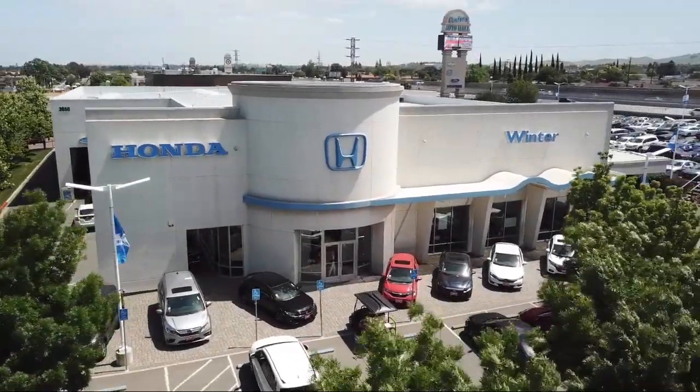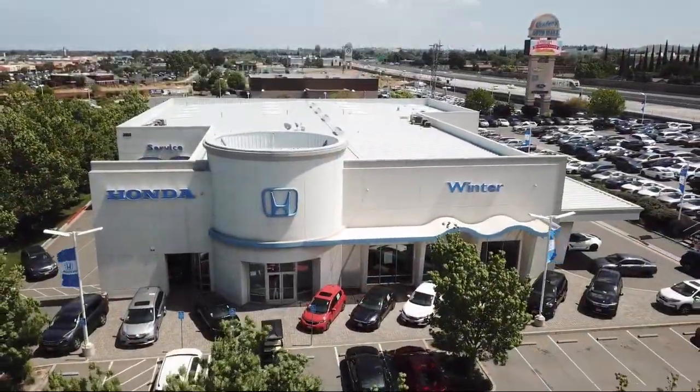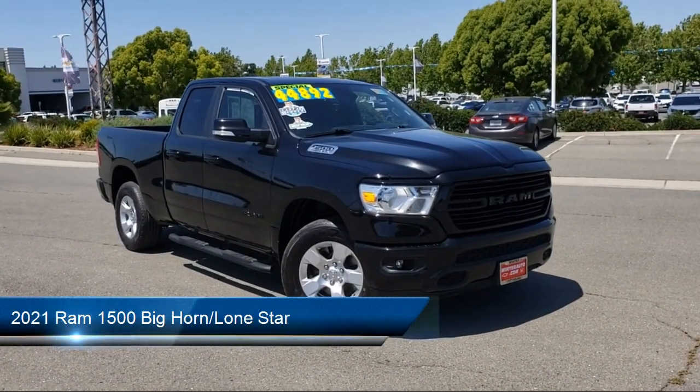Welcome to Winter Honda, your premier destination for purchasing a vehicle. And here's a look at another one of our great vehicles from our inventory.